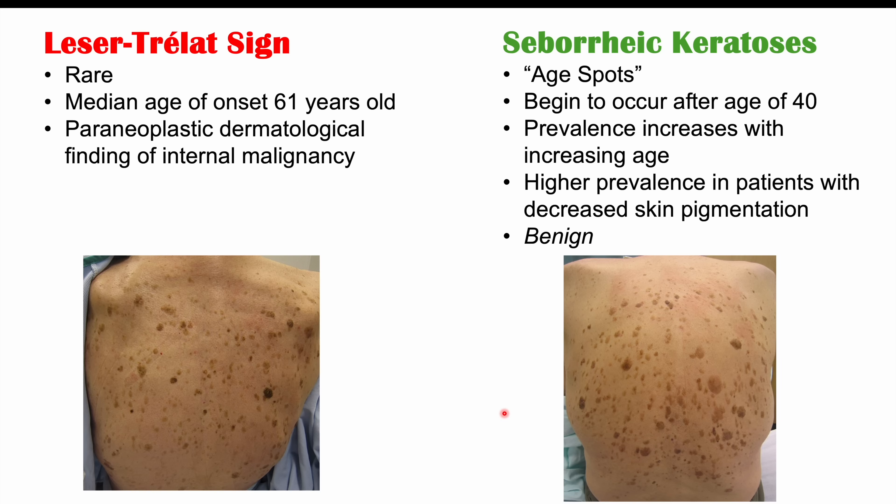These two conditions are essentially the same condition with slightly different pathophysiological mechanisms, but there are important distinguishing factors between both of them that will help us determine whether someone has Leser-Trélat sign or seborrheic keratosis, which we'll discuss later on in this lesson.